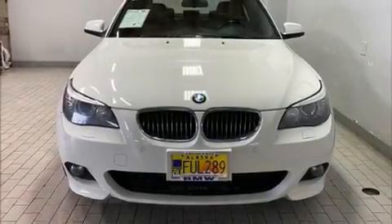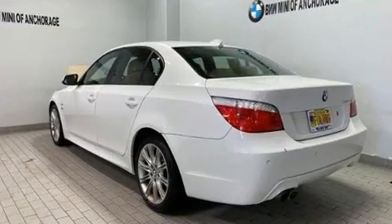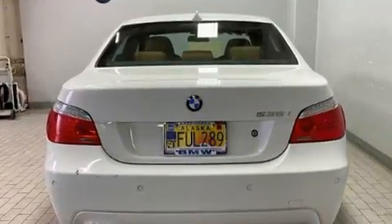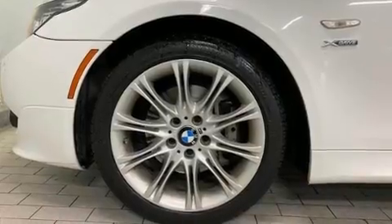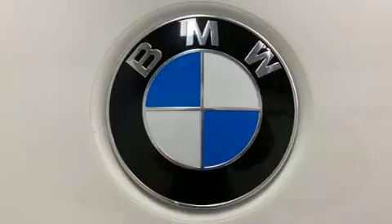Here's a great deal on a 2010 BMW 535i xDrive. This four-door, five-passenger sedan still has less than 90,000 miles. BMW prioritized comfort and style by including leather upholstery, front and rear air conditioning, and power front seats.